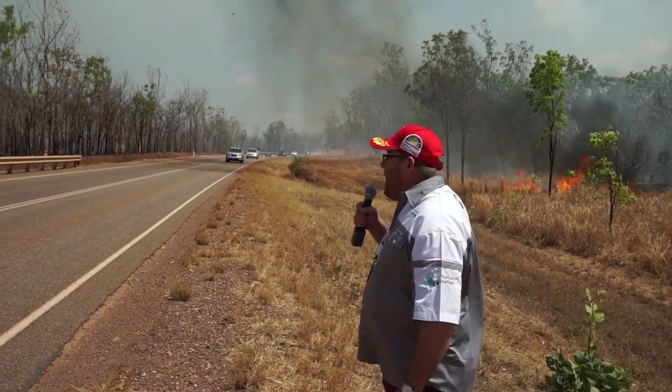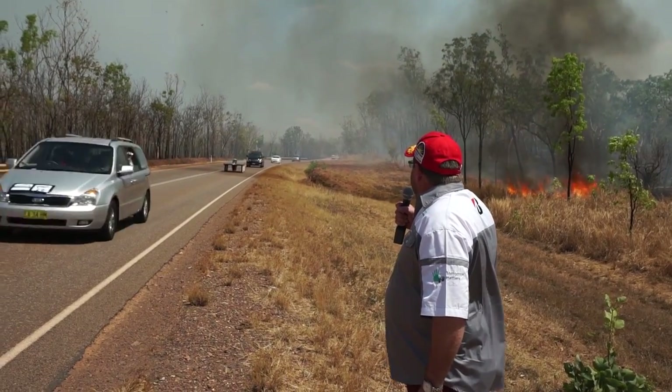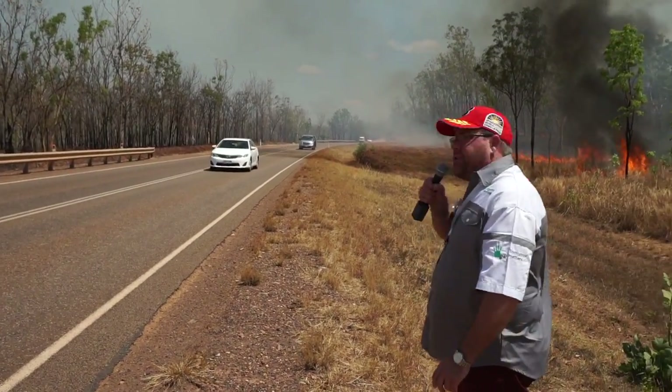Here comes Team Arrow, about 150 kilometres out of Darwin already, and that's Team Arrow looking great. As you can see behind me there's a small grass fire already, so if there's not enough to compete with, now they've got to compete with fire as well.